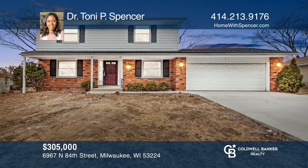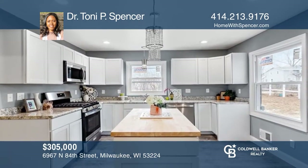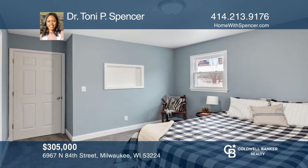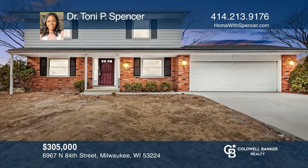This beautiful four-bedroom, two-full bath is ready for love, laughter, joy, and memories. Everything in this home is newer, from the windows to the walls and from the floor to the roof. A stunning kitchen with a butcher block countertop opens to the large dining area. Relax in a large living room or in the fenced-in yard. Fall in love with your future home by contacting Dr. Tony P. Spencer to schedule a tour.